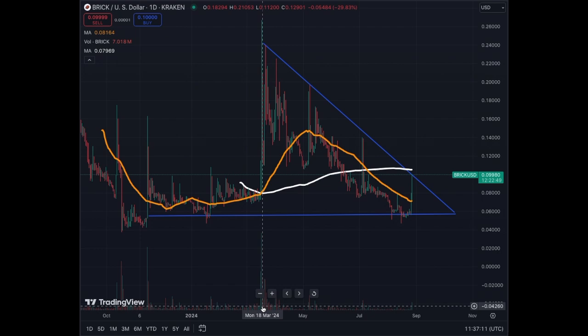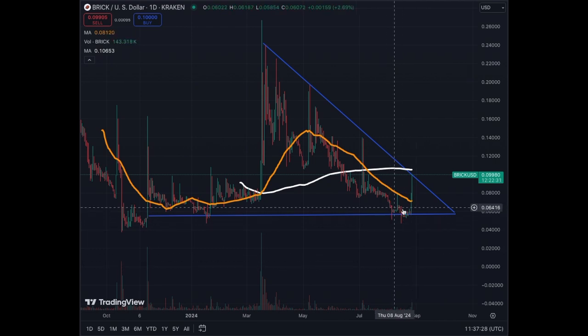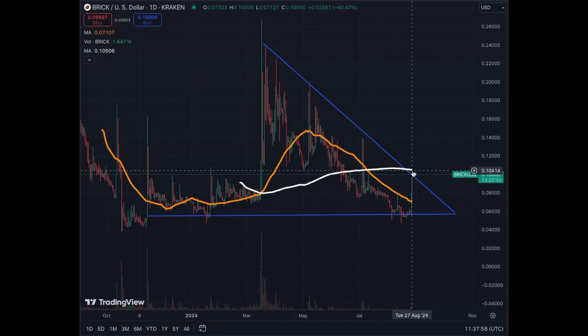On the daily chart, volume is increasing. We have seen bigger volumes in March 2024 — that was the last huge pump, where we got up to almost 27 cents. Since then we've been correcting and consolidating, and now we seem to have hit a main floor. We crossed the MA50 and are at the 10-cent level, which is quite important. If we manage to stay above it, it's going to be very bullish for the coin.